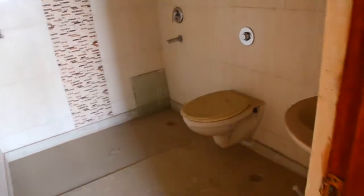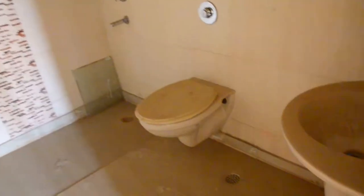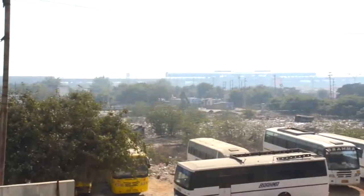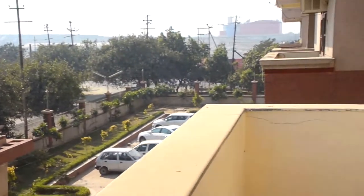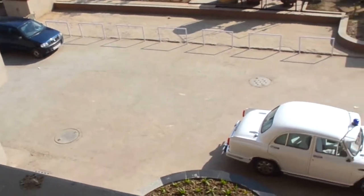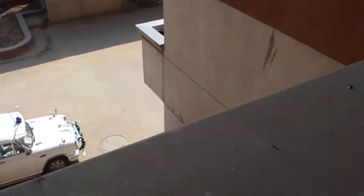This flat has three attached bathrooms and one common bathroom. The apartment is less than half a kilometer away from the Noida city centre metro station. There are attached balconies in every room and the hall.